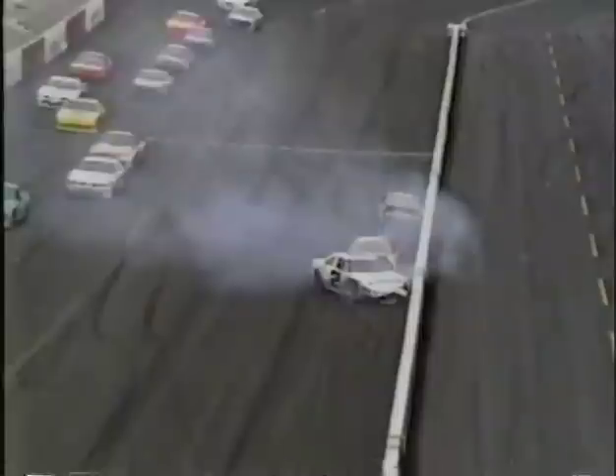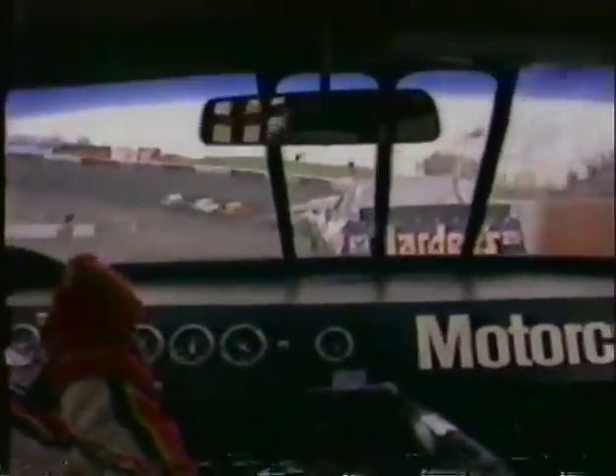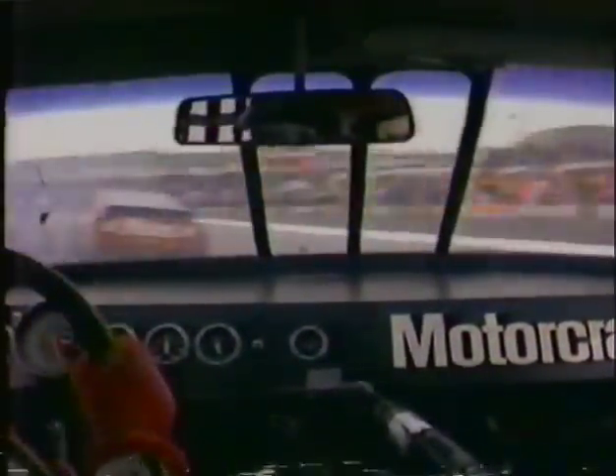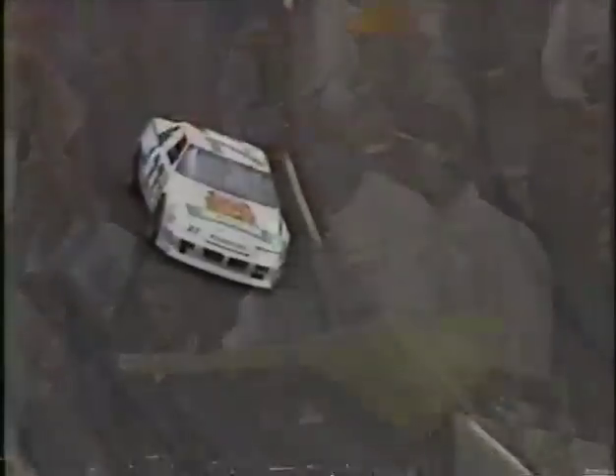Now we'll have a replay as it looked from Brett Bodine — this is the second incident Brett's been involved in today. He was going into turn three, running behind Dale Jarrett, and then you can see the trouble happen up in front of him. He goes to the inside of the racetrack. There's Rick Mast coming down in the number 66 car, and right into the two car he goes. He took the low groove, but that was the wrong groove because car number two bounced off the wall, down to the inside of the racetrack, right in front of Brett Bodine.